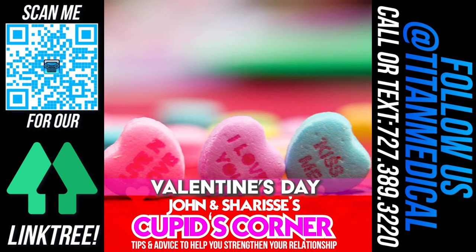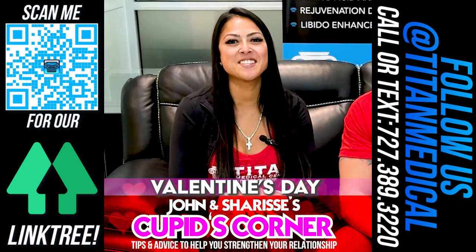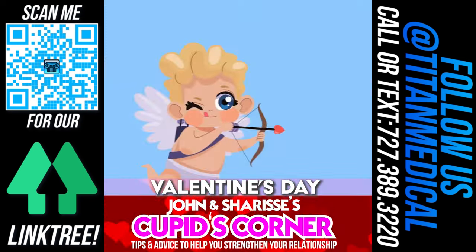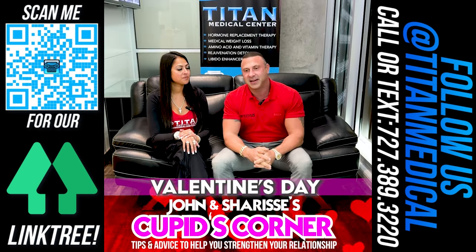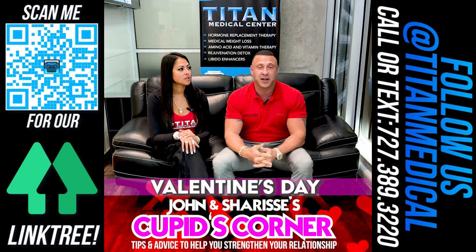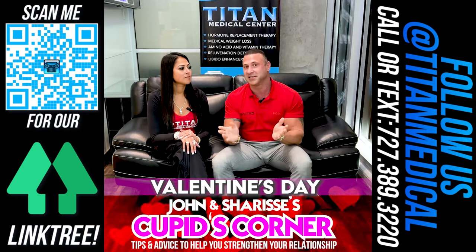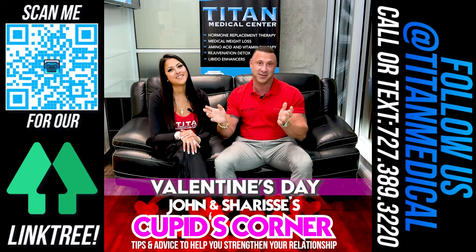This week is Valentine's week, so Valentine's Day is here — the day Hallmark made up so we can spend money. Cupid's Corner and Valentine's Day go right hand in hand. Hopefully you got hit by that Cupid's arrow and you guys are going to do something really nice for Valentine's Day. Every week we bring you great tips that will hopefully bring you to a great Valentine's Day — or make it feel like every day is Valentine's Day to your loved one.